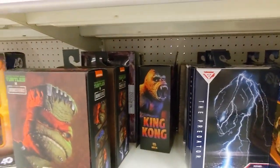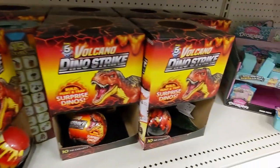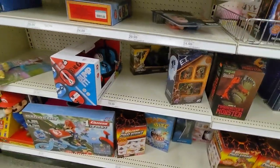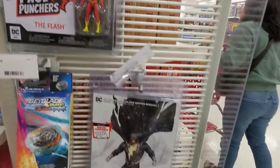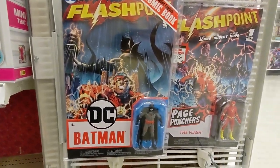More Tooney Terror. London War. Some surprise packs here. Flip. We have Flashpoint Flash. Page Punchers there. And the Batman Flashpoint Page Puncher too.